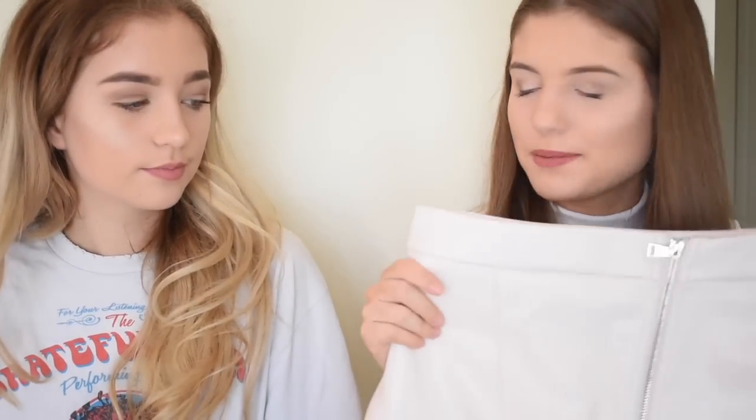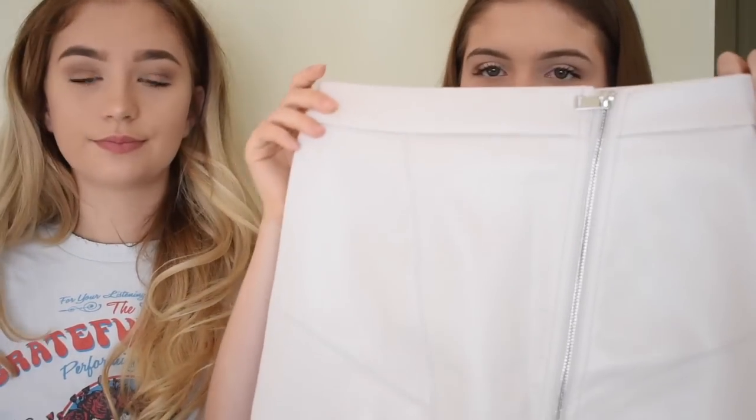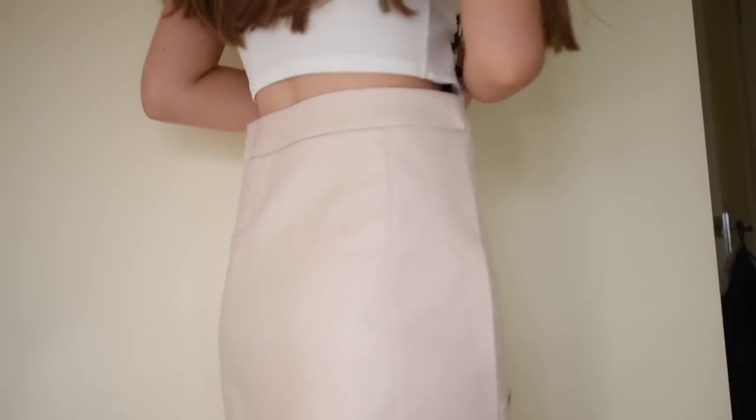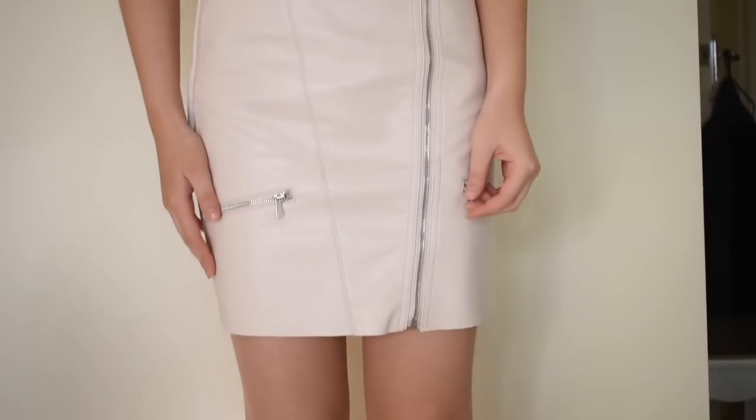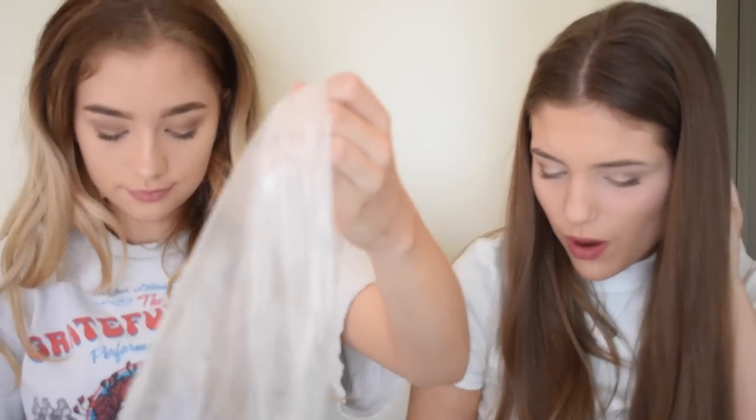The next thing I have to show you is a pink skirt — but this time it's more of a muted pink. It looks like this — it's got zips all the way down it and zips at the sides. I really like it, it's very me; it's definitely something you can imagine me wearing.